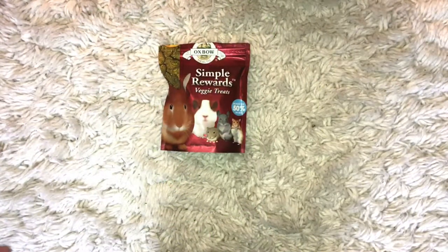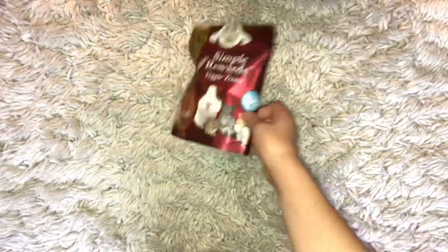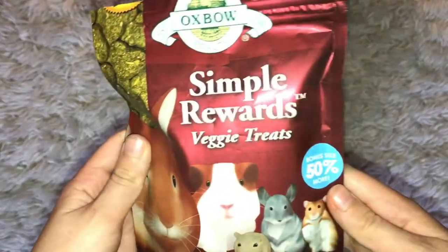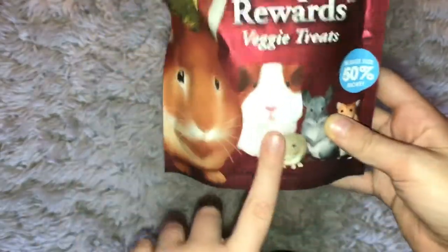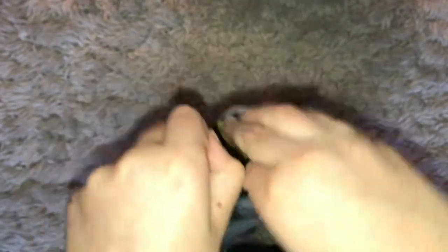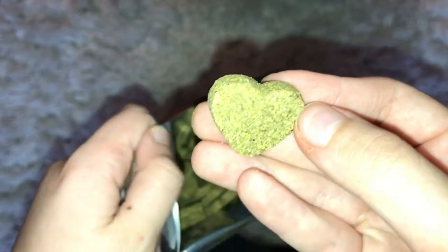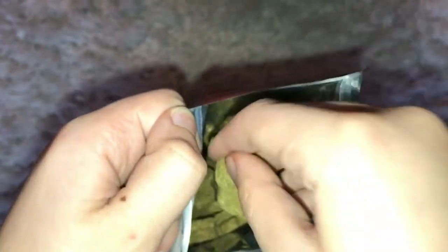This is snacks — Simple Rewards veggie treats. I really like these because they come in big sizes, right here. But what happens is you can break them up so they're not as big. This is just what they look like — I broke some up.